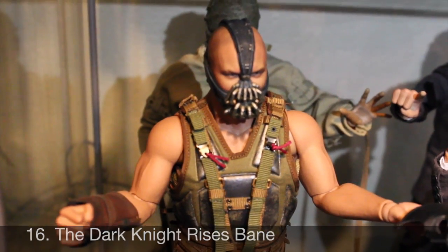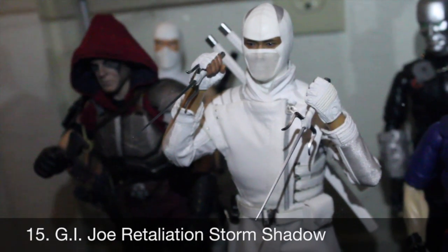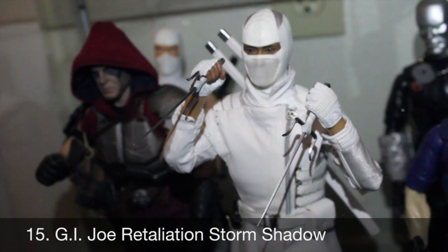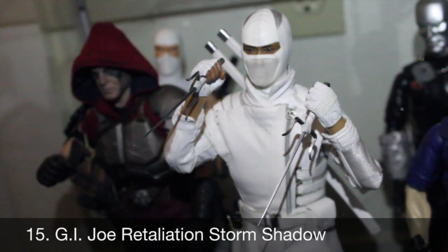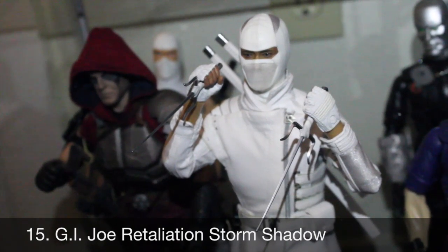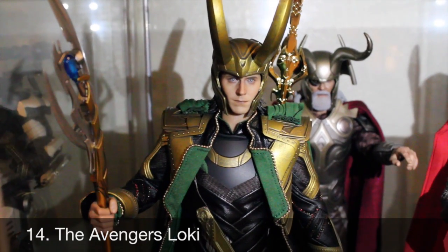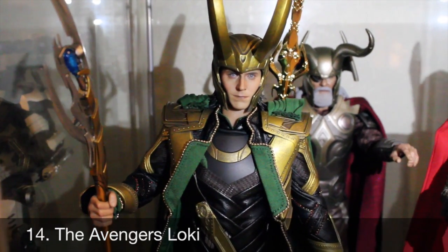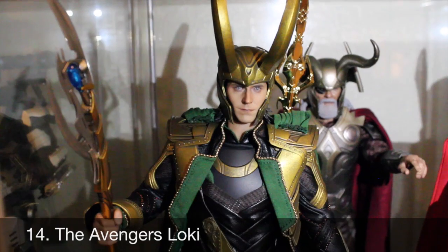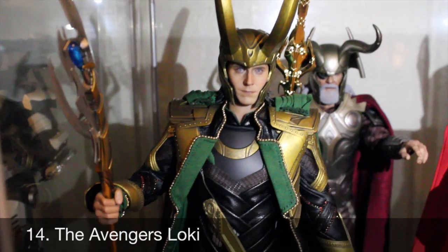Number 15: G.I. Joe Retaliation Storm Shadow. Definitely my favorite of the line — not only did it have everything we loved about the Snake Eyes figure, it came with even more awesome accessories and an amazing unmasked head sculpt. So much fun posing and options. Number 14: Loki from The Avengers. Definitely one of my favorite villains of all time. I love the costume, all the cool accessories — especially his horned helmet — and the amazing likeness to Tom Hiddleston. So happy to have this in my Avengers setup; he looks so freaking cool.